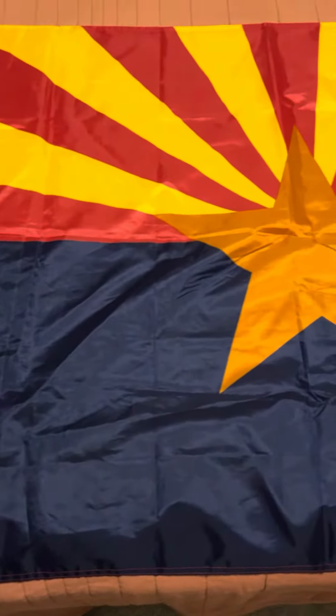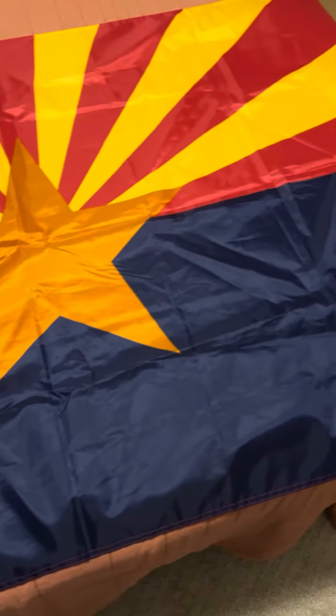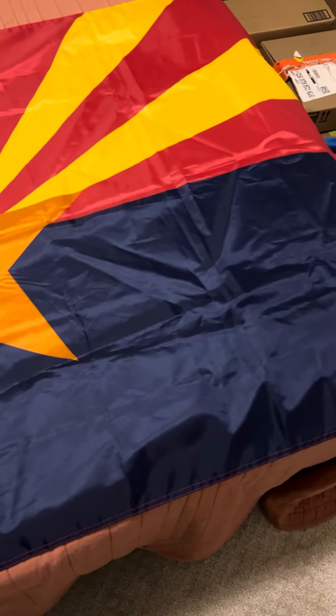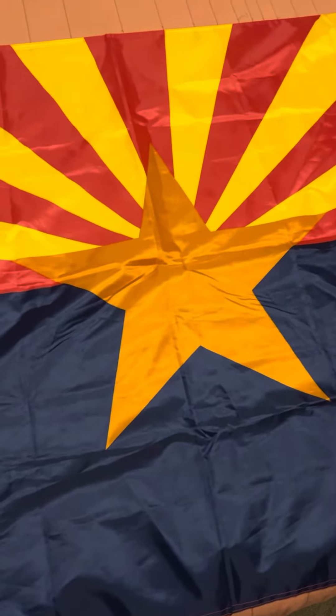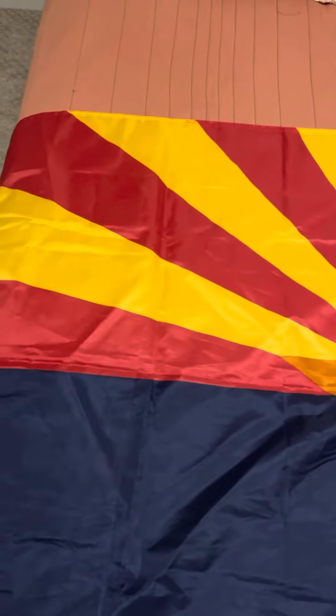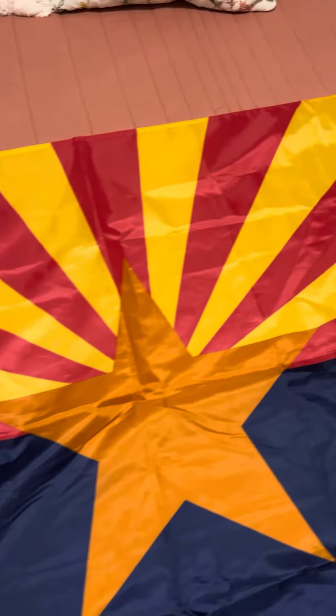The state of Arizona has the bottom half covered in a very dark blue, similar to the shade we see on the US flag itself in the Canton. There's a very large copper colored star and 13 red and yellow alternating rays on the top.